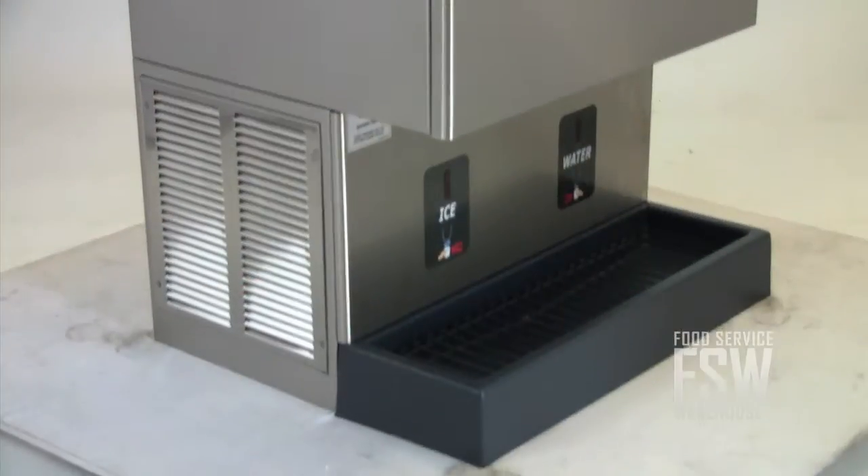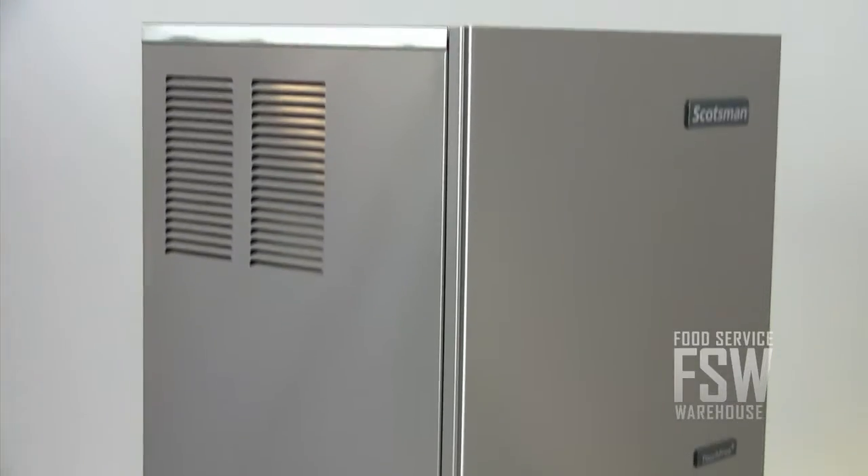This Nugget Ice Machine and Dispenser has lots of exciting features to offer, so check it out today! For more information, visit us online at www.foodservicewarehouse.com or call us at the number provided.